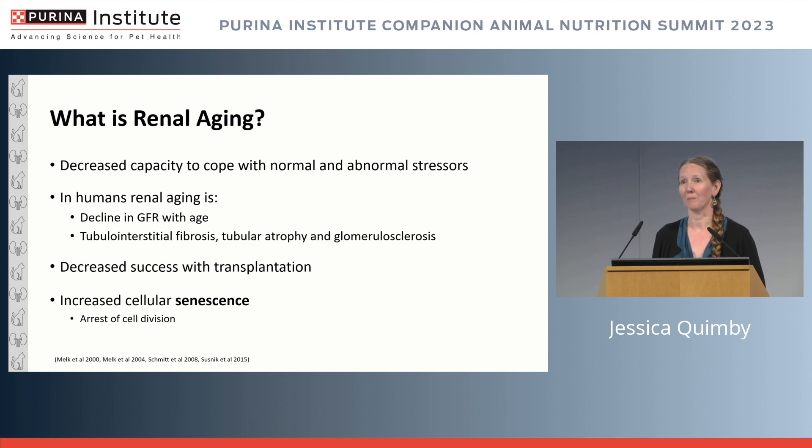Many people are familiar with eGFR; we don't really have that on the veterinary side — it has not been successfully applied. There are also histopathologic changes that happen in the human kidney associated with aging even before clinically apparent kidney disease occurs, which is a really important point. These changes are described as tubular interstitial fibrosis, tubular atrophy, and secondary glomerular sclerosis.